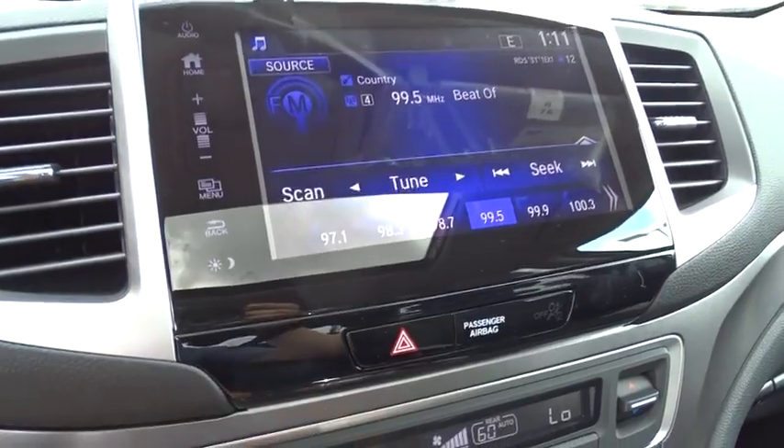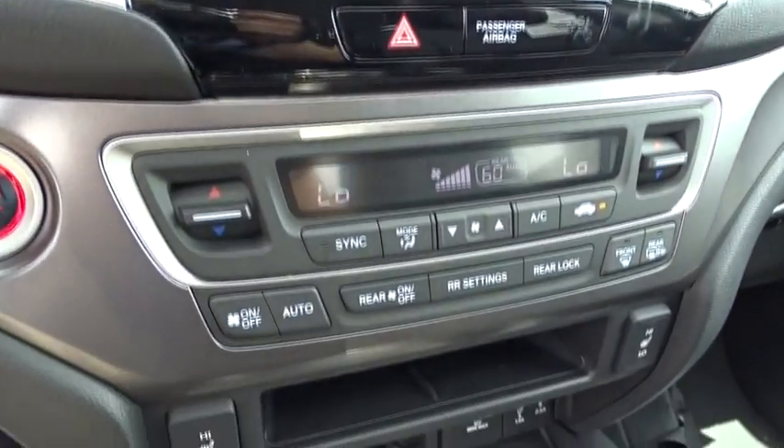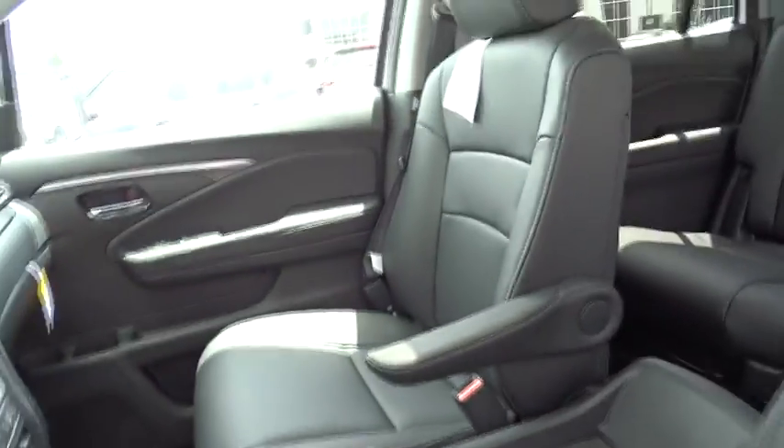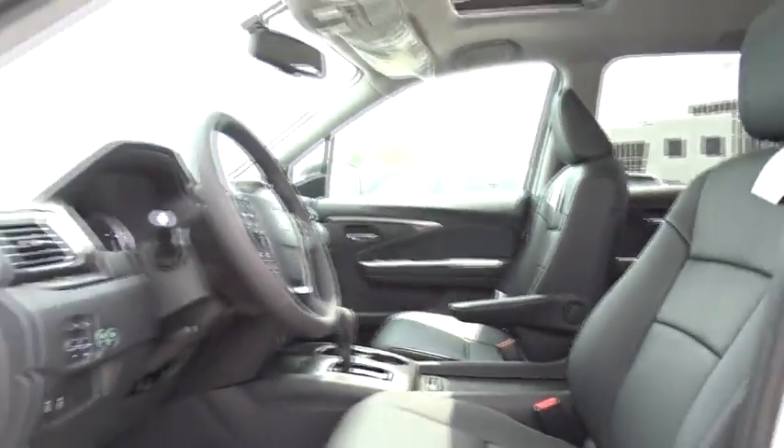Security system. Rear window defroster. Power windows. Compass. Fog light. Heated front seat. Trip computer. Tachometer. Overhead console. Power moonroof.